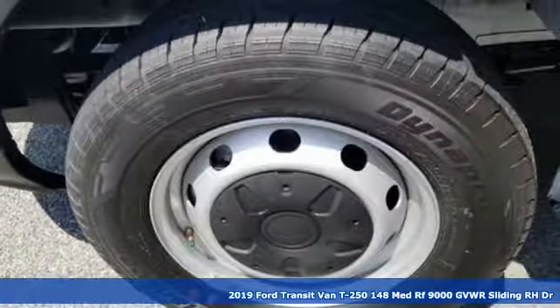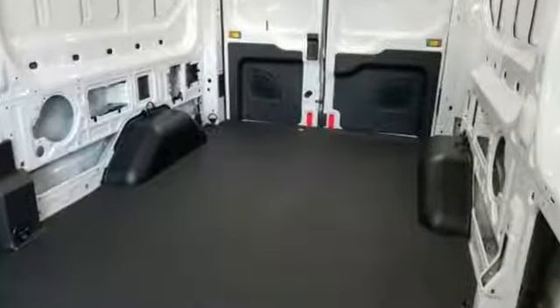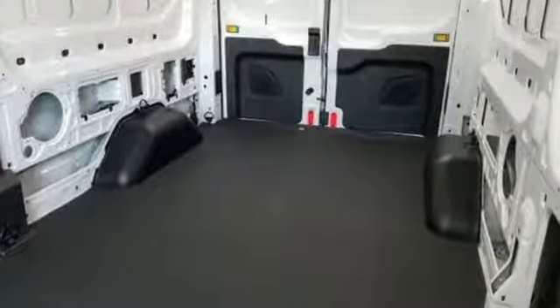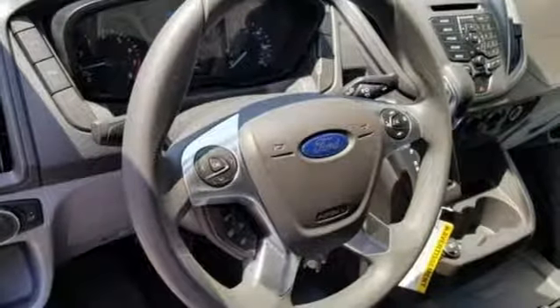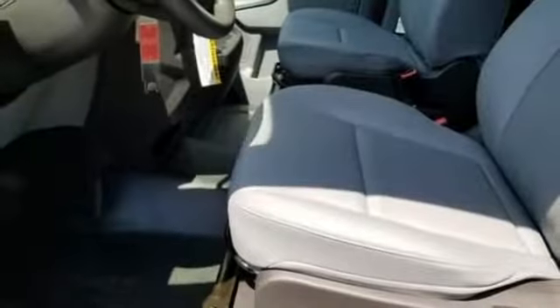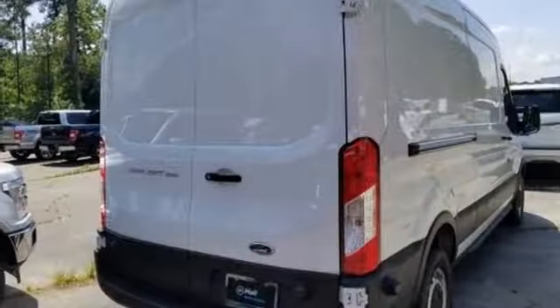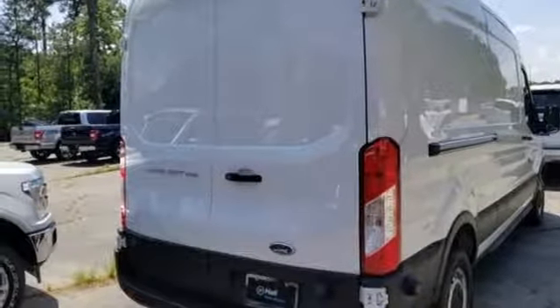It comes nicely equipped with features you'll love: 3 12-volt power outlets, manual tilting steering column, external memory control, rear parking sensors, auxiliary audio input, power mirrors, manual telescoping steering column, V6 engine, rear tow hooks, and automatic transmission.